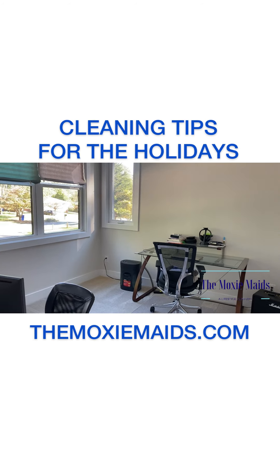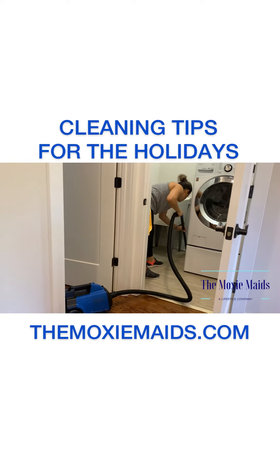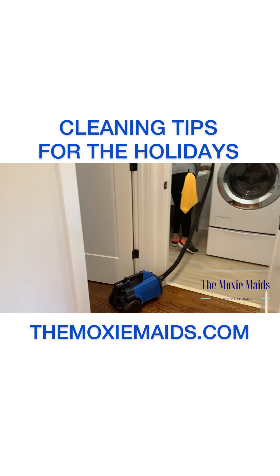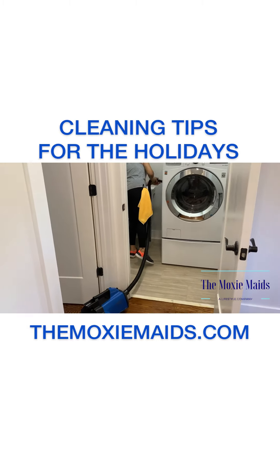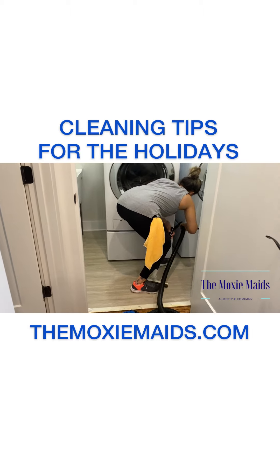Here we have a nice clean office space. Our laundry room areas can typically be cluttered with clean clothes, dirty clothes, and laundry detergent, but during the holiday time we want to make sure this is nice and neat in case your guests need to do laundry during their stay.